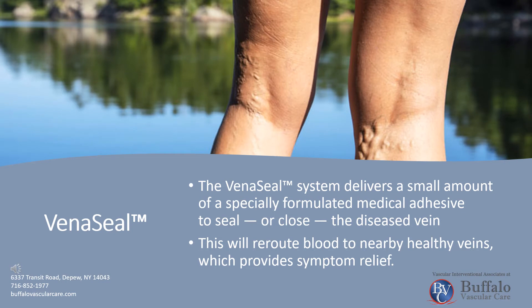The VenaSeal system delivers a small amount of specially formulated medical adhesive to seal or close the diseased vein. This will reroute blood to nearby healthy veins, which provides symptom relief.